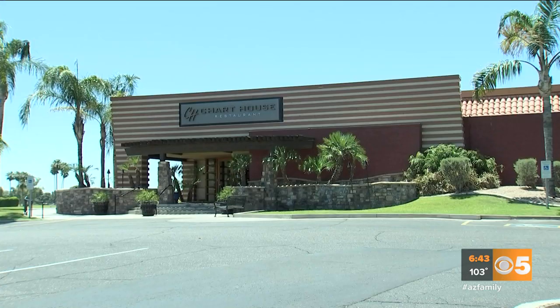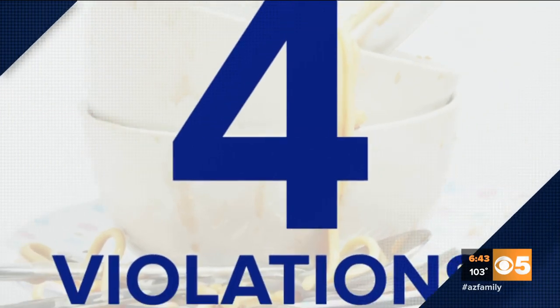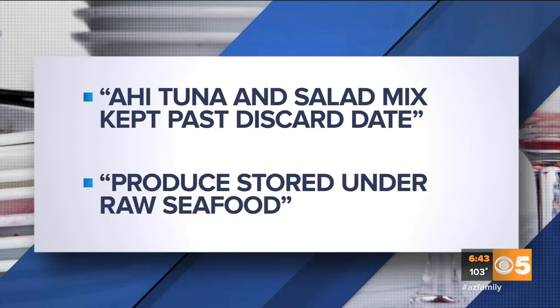The Chart House Restaurant off Scottsdale Road and McCormick Parkway in Scottsdale had four violations. The health inspection report listed ahi tuna and salad mix kept past their discard date, and produce stored under raw seafood.